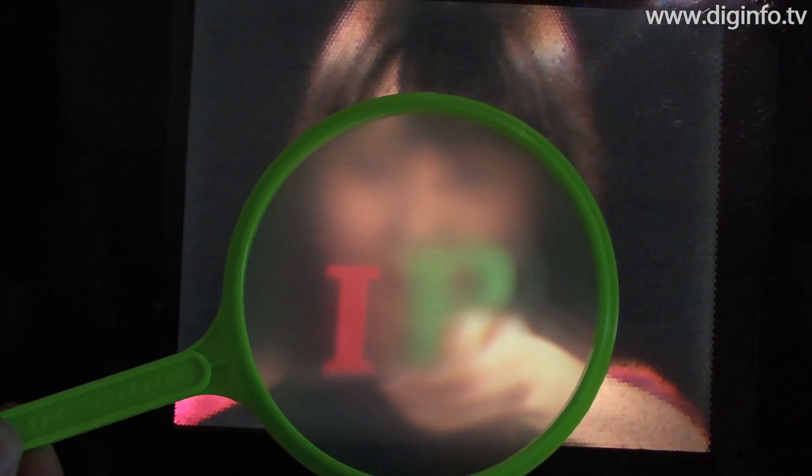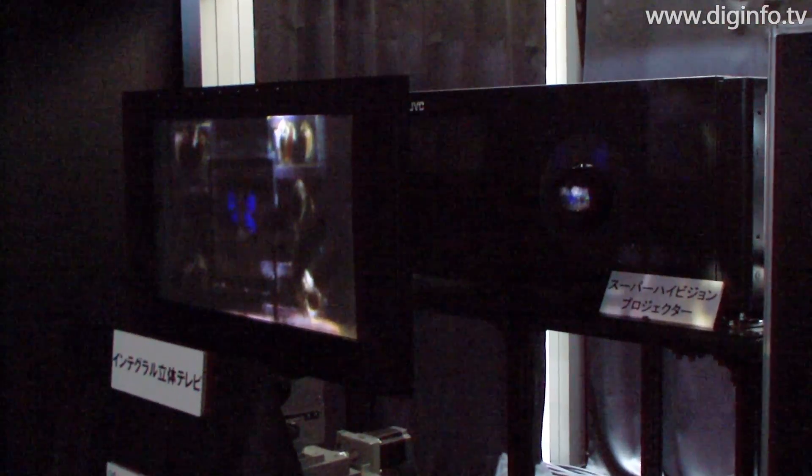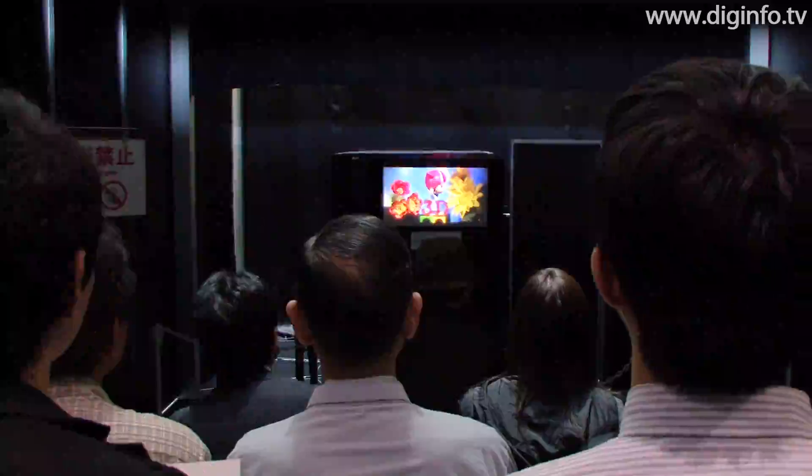The NHK Science and Technology Research Laboratories are working to enhance the image quality and develop image processing technologies that will enable them to control the apparent depth of the reconstructed images, with the ultimate goal being an autostereoscopic integral 3D broadcasting system. DigInfo News.